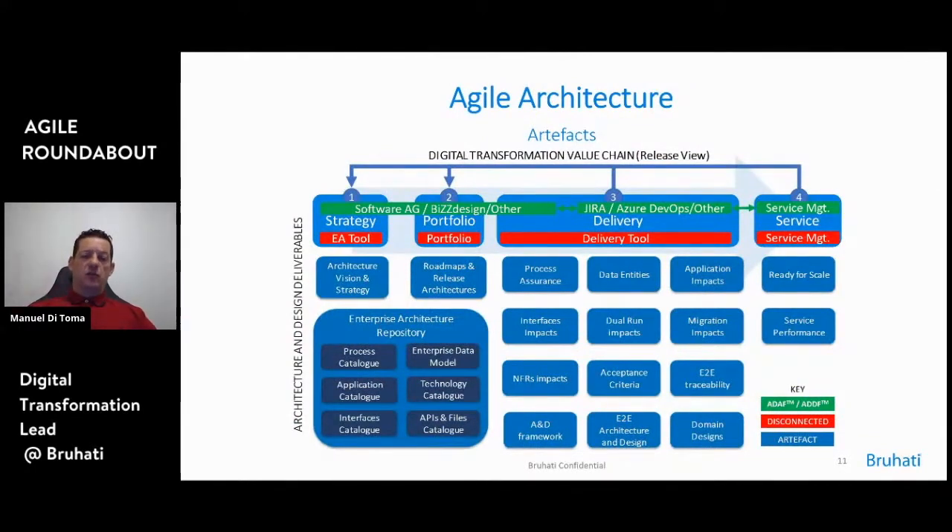There are just a couple of concepts to get through here. The colors — green and red — highlight the difference between a fully connected and disconnected organization. We're explaining what artifacts we need to deliver in large agile transformations. On top, you can see what we call at BluHatti the digital transformation value chain — a set of phases that every large transformation has to follow, with a level of iteration at release level and within delivery you have your sprints.